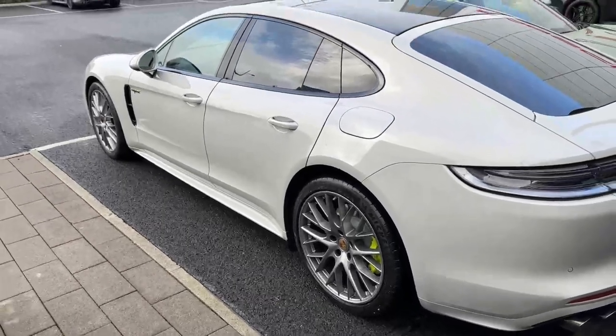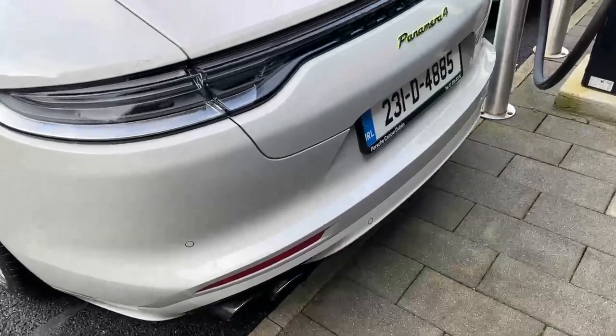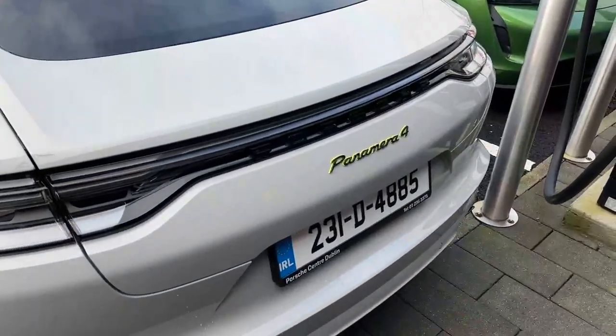The Bose sound system in black makes a really nice sound on the Panamera. Tinted LED lights, and the Panamera badge is finished in black.